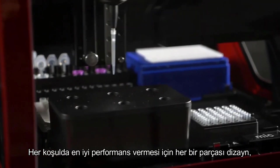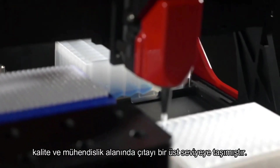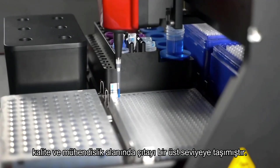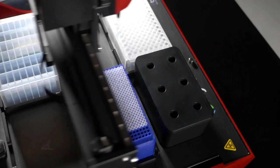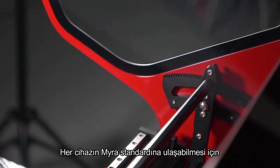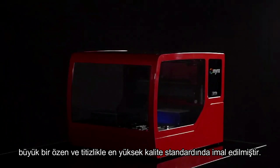Each detail an opportunity to set new standards in design, quality and engineering, ensuring Myra will deliver uncompromising performance in any situation. Every part is engineered and built to the highest standard to ensure each robot can carry the name Myra.